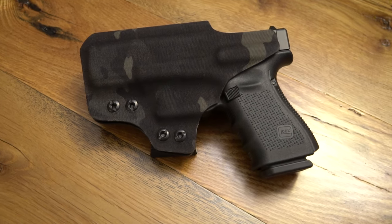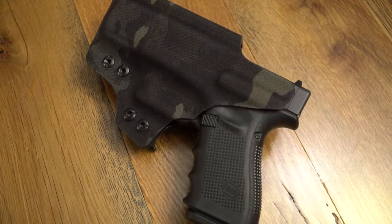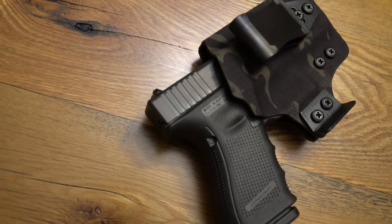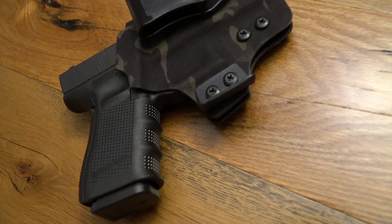Today I have a QVO — Quick Violent Over — tactical. They call this the More Discreet IWB holster. This is in the multicam with just black. I've never seen a company that makes a more custom kydex holster than this for the value and the quality.